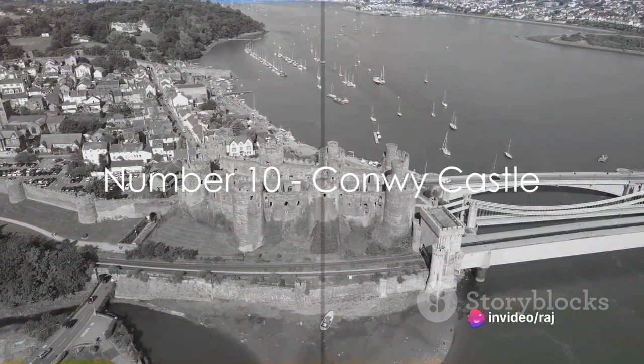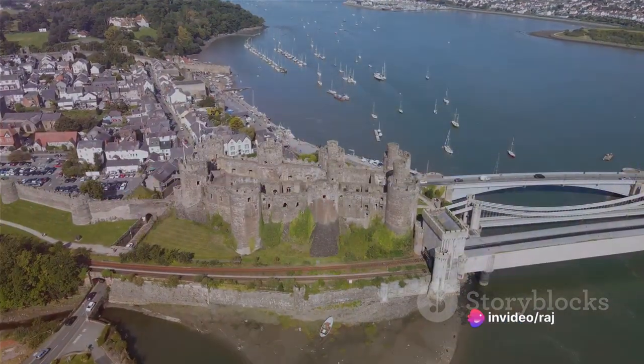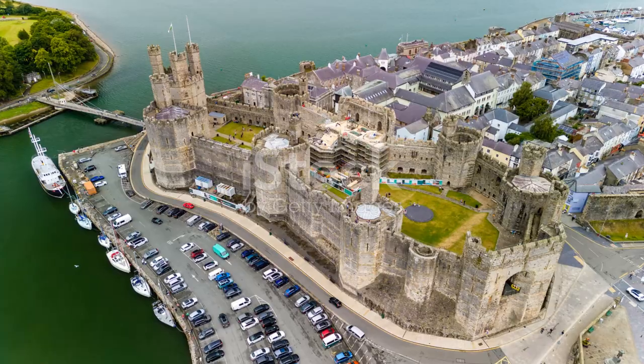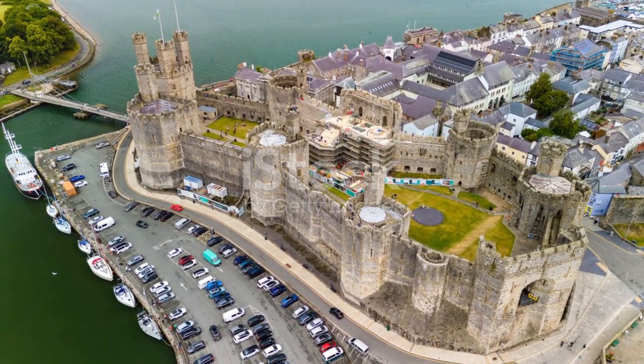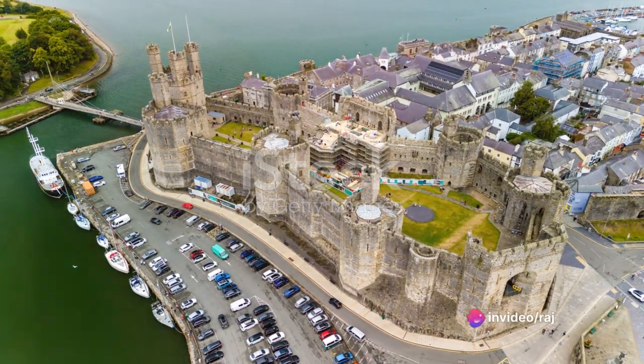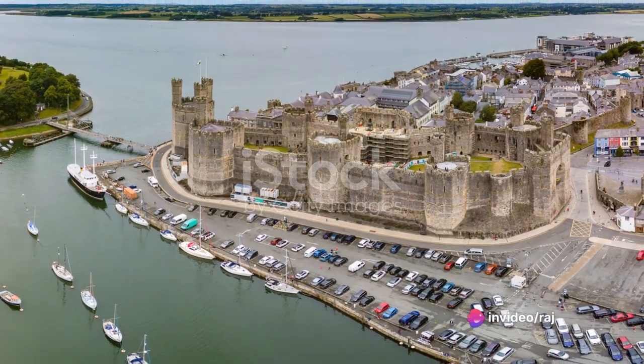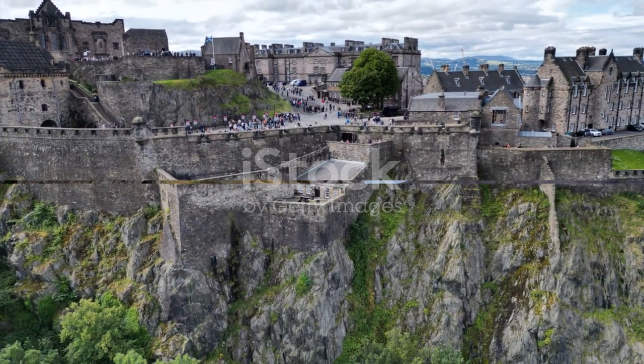Kicking off our countdown at number 10 is the formidable Conwy Castle. A testament to medieval ingenuity, this fortress offers a captivating peek into Wales' rich history. Its strategic waterside location and stunning architecture make it truly unique — an absolute must-visit for history buffs and architecture enthusiasts.